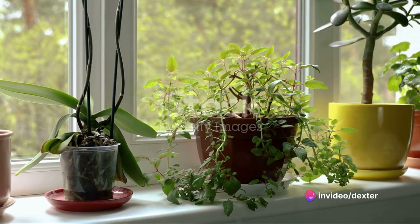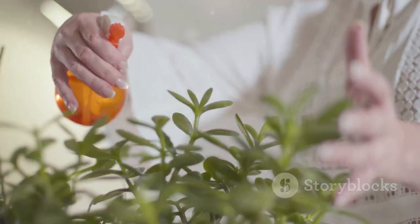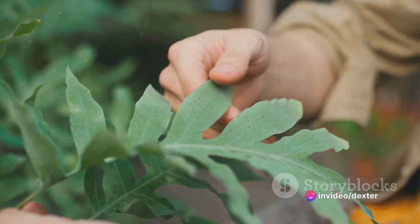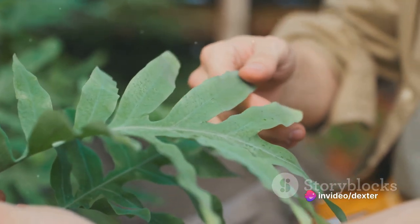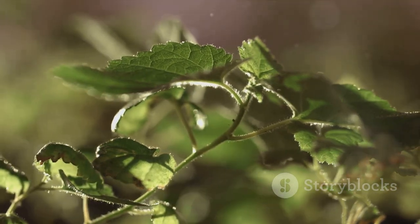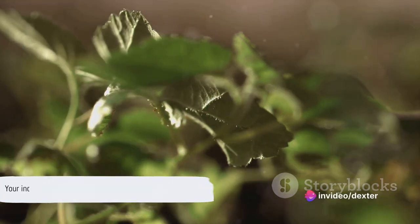Place your plants near a window with filtered light for the best results. Lastly, let's discuss the signs of a healthy plant. Vibrant green leaves are usually a good indication. Watch out for yellow or brown leaves, as these can be signs of distress. And remember, every plant is unique and may show its happiness or unhappiness in different ways. With these care instructions, your indoor garden will be thriving in no time.